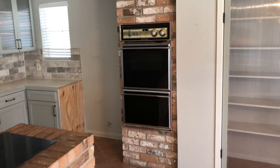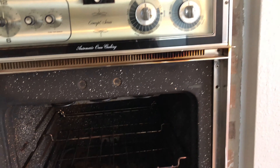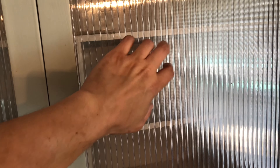Brittany, we already talked about this built-in here — I guess it works. These cool doors to your pantry look awesome, but they are plastic. They looked really cool like they're glass, leading into the pantry area.